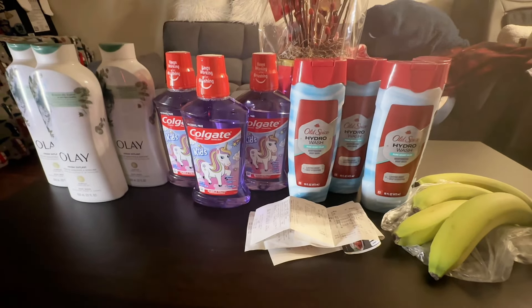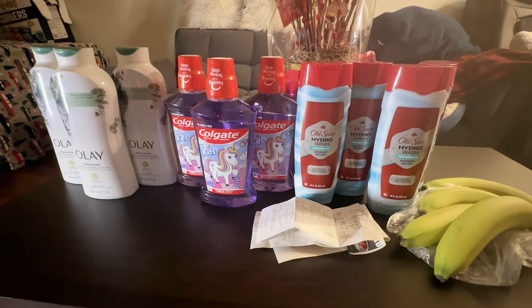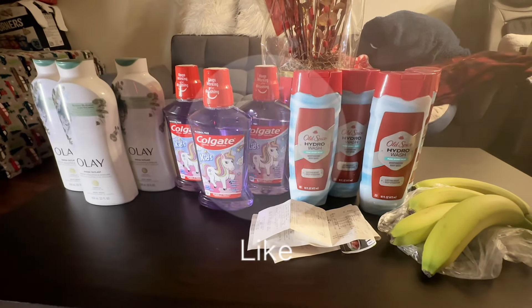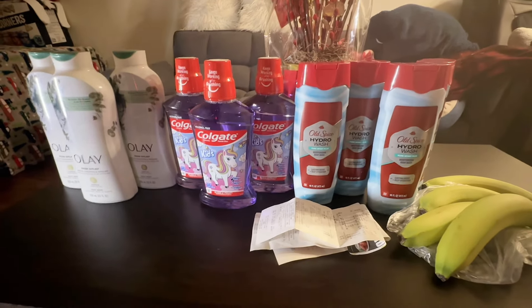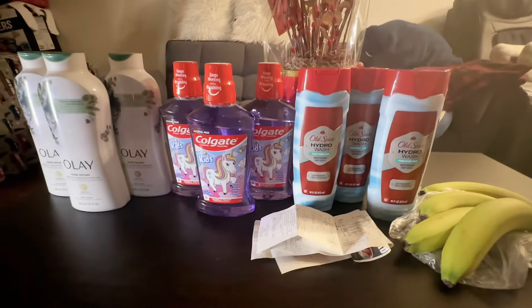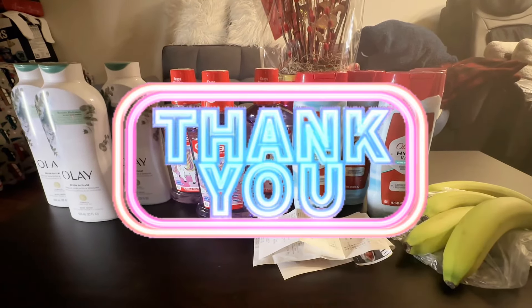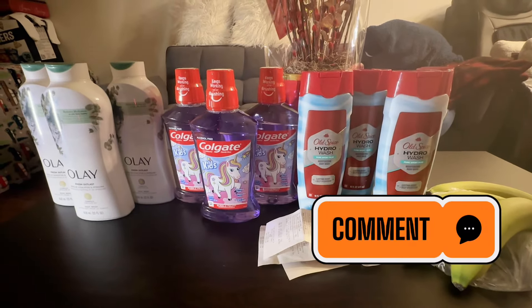Thanks so much for watching! If you find value in this video, don't forget to give me a thumbs up and let me know if you find some of these clearance deals at your store. Keep an eye on them — they'll likely go down even more in about a week. Subscribe if you're new, and leave a comment. See you in the next one!